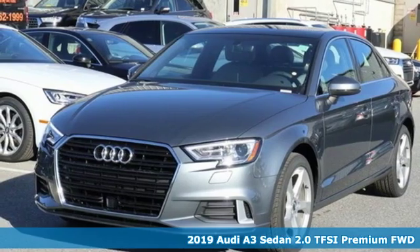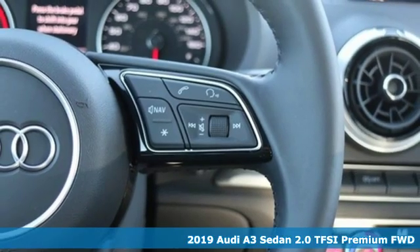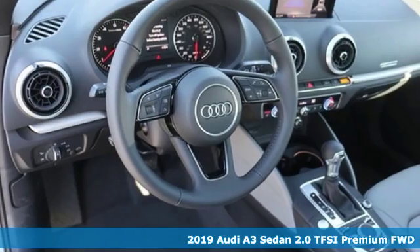Here's a new 2019 Audi A3 Sedan. Get in and turn heads and corners equally well in this luxury compact.